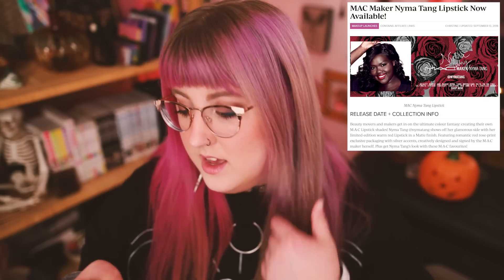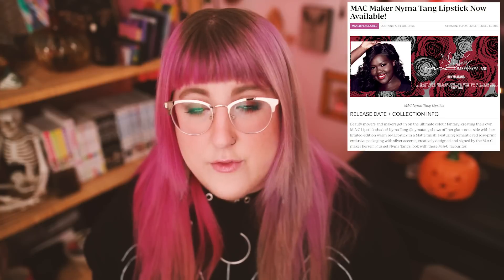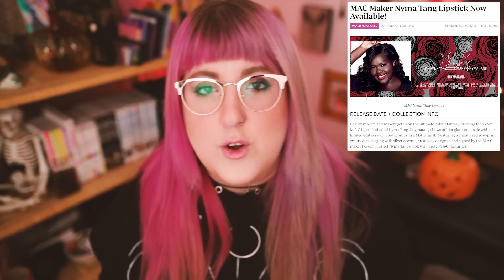MAC — there's a handful of stuff from 2018, and I think that was the last year I bought things from them. The NimaTang lipstick was part of their Maker collection — a deep red in a matte finish. If I was still buying from MAC, I would have bought this. It came out right when Nima was getting really big as an influencer, which is awesome because I love her content. She puts out consistently good content, and this was a big deal for her — she's now doing full collections with Dose of Colors.